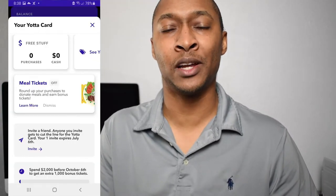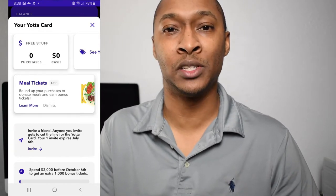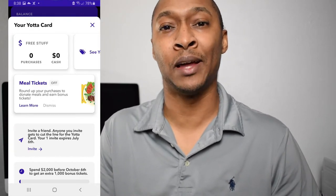There's also an additional benefit similar to credit card sign-up bonuses. With the Yotta Debit Card, within the first four months of using the card, if you spend at least $2,000 within that period, you will receive 1,000 bonus tickets for reaching that threshold.